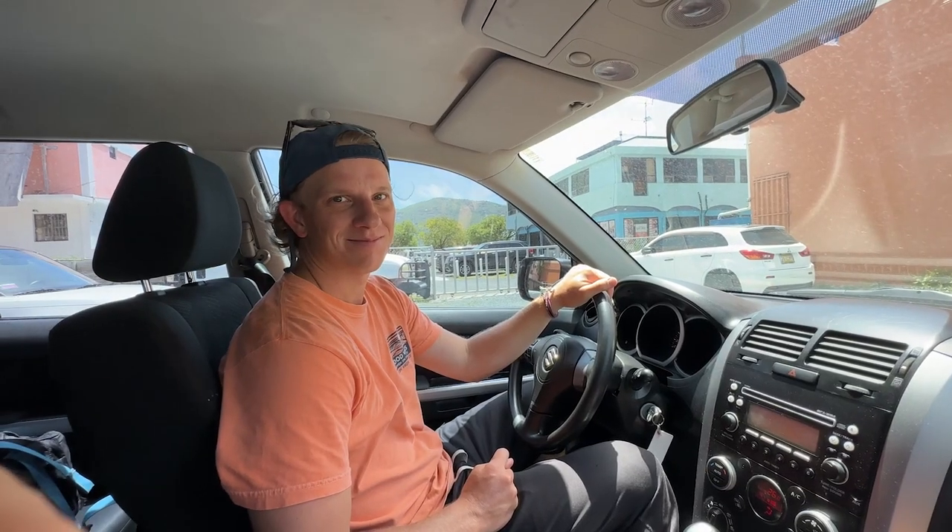Just got a rental car for the day. It actually wasn't too bad — not too much of a pain. There's only one rental car place in town in Roadtown. It's Saeed Rentals. It's nice, automatic. Where are we going first? Smuggler's Cove.